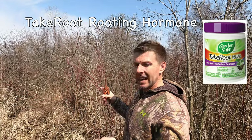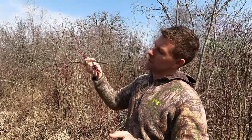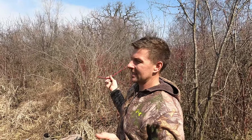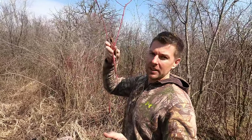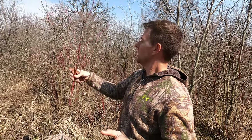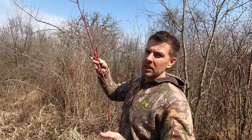I've used root enhancer — I forget the name of it, but you can buy some stuff. You dip it in there and it promotes root growth faster. I've done it both ways. I've got pretty good soil so it doesn't seem to make a big difference where I'm planting. But especially if your soil isn't the greatest, I recommend dipping it in some root enhancer to stimulate root growth a little bit faster and make sure those cuttings survive.